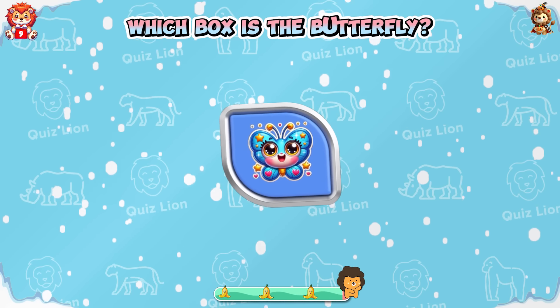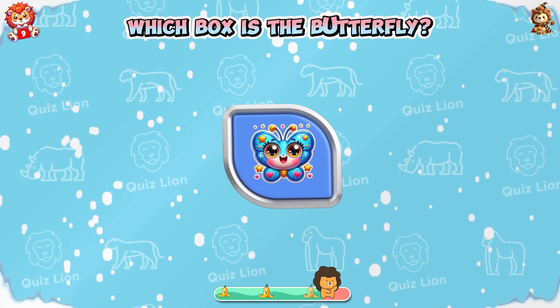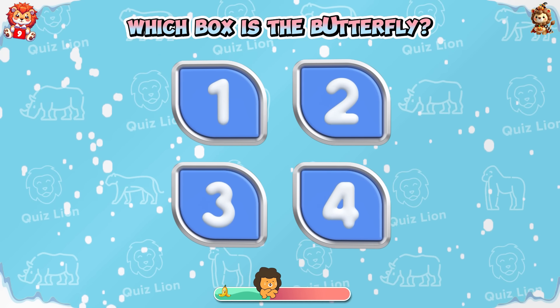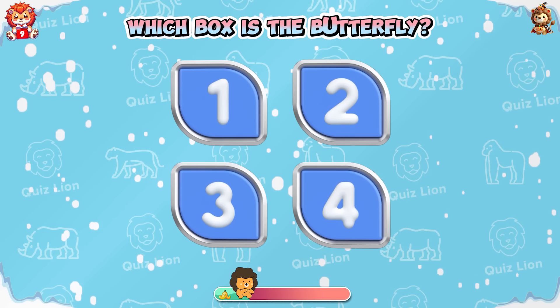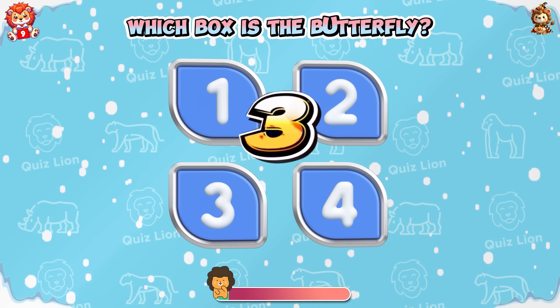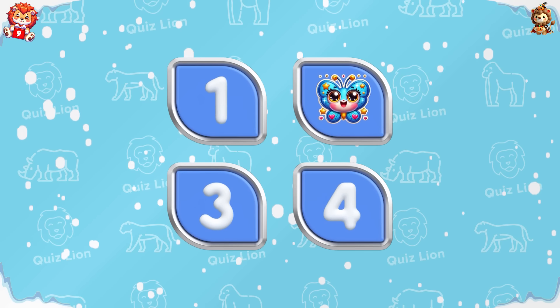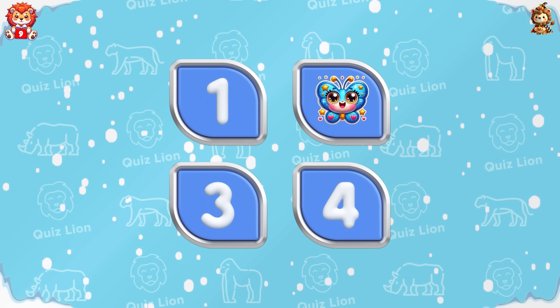Memory challenge! Which box is the butterfly? Courageous — the butterfly is in box two.